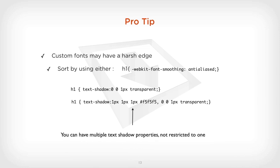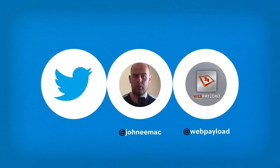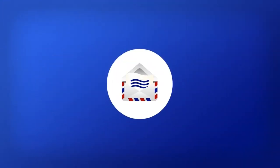Okay, that's it for this short video. I hope that's been helpful — please comment below. To keep up with the shows, the best way is probably on Twitter. My personal account is JohnnyMac, and there's the WebPayload account. There's also the RSS feed and traditional email, which is a great way to keep up with the shows. Thanks.